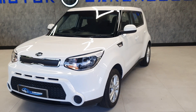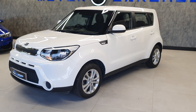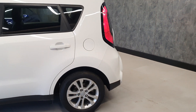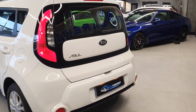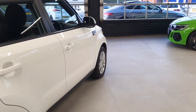Today at Motor Warehouse we have this stunning 2015 Kia Soul. This is a 1.6 GDI petrol with a six-speed manual gearbox. It is a Start Edition, finished in white — a very clean vehicle. This is a one owner car from new with full service history.